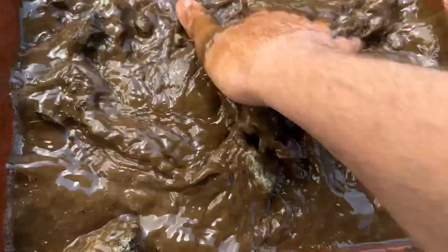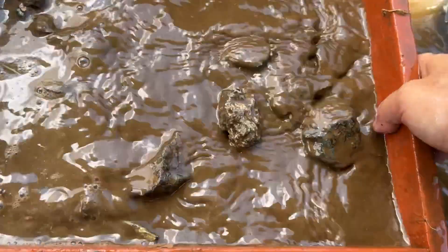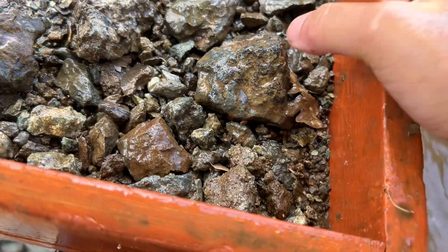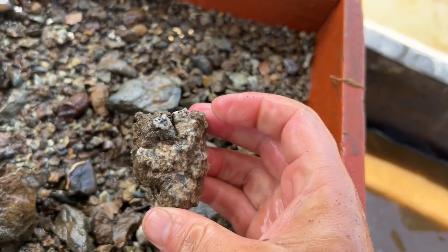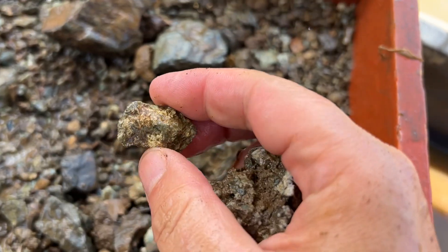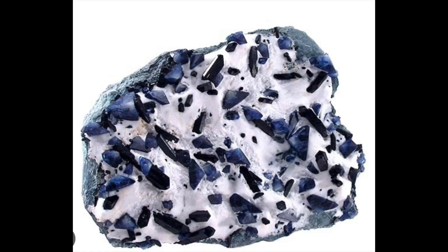We're trying to wash off all the dirt from the rocks so that we can see what we actually have. There are lots of different rocks you can find here, mostly serpentine — this is a protected serpentine area where the mine is. But what you're really looking for are these white pieces of natrolite, because inside of those you're going to find benitoite.